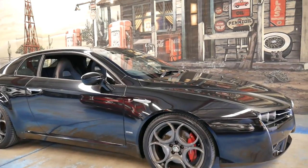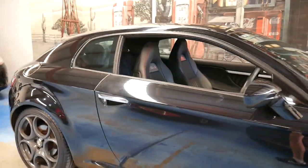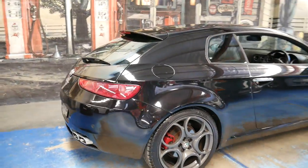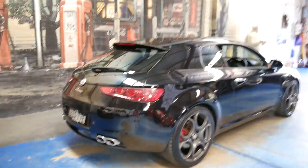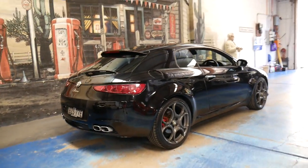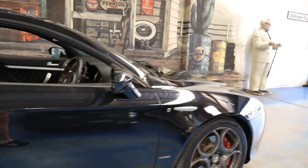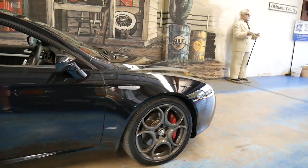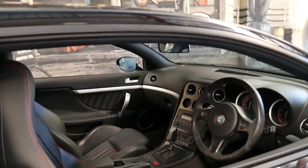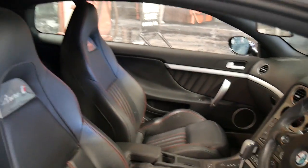We haven't had an Alfa Brera for a while. My name is Philip Tarrant and thanks for watching our video. This particular car is a 2011 model and it's a TI. It's got the petrol V6 engine and being a TI has a number of extras including the bigger alloy wheels and larger brakes. It's metallic black in colour with black leather interior, and the TI also came with much nicer bucket seats.